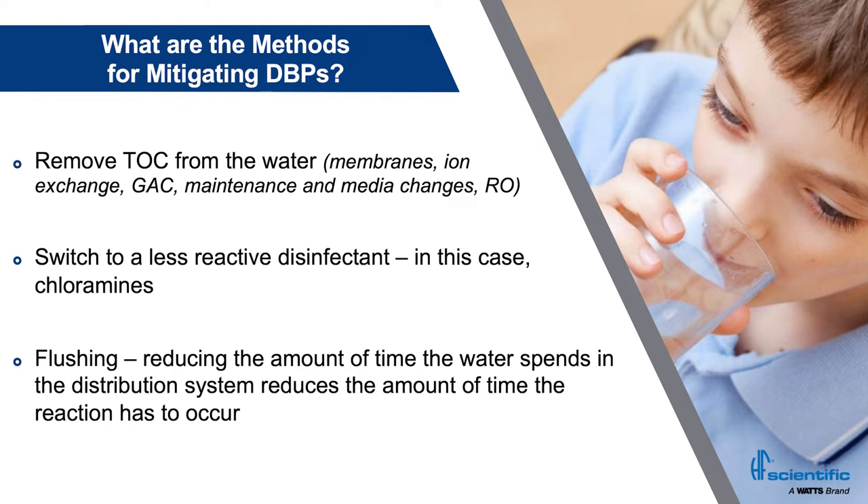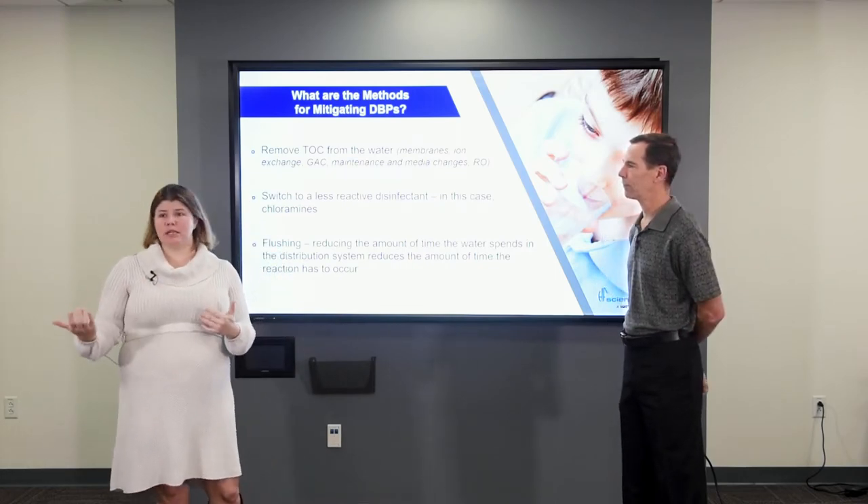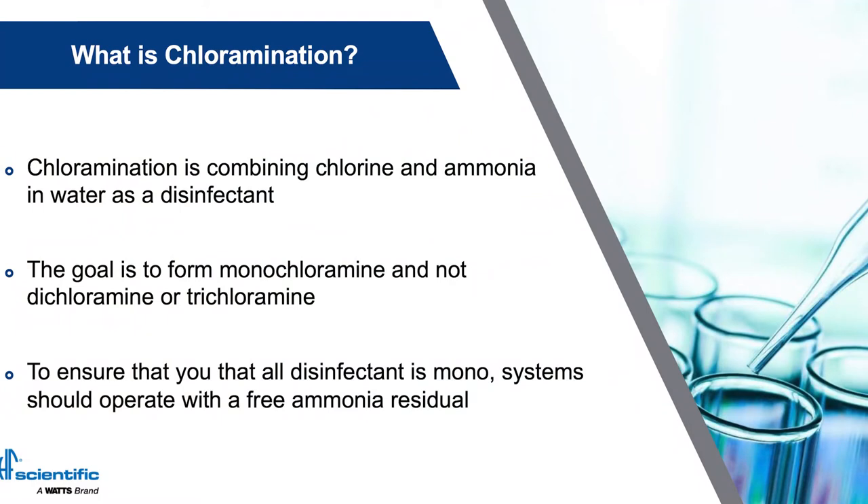Another option is flushing — reducing the amount of time the water spends in the distribution system — but that wastes a lot of water into either a storm system or onto the ground. So what is chloramination? Chloramination is when you combine chlorine and ammonia in a specific ratio in a water system to form chloramines. The goal is to actually form monochloramine, not dichloramine or trichloramine.